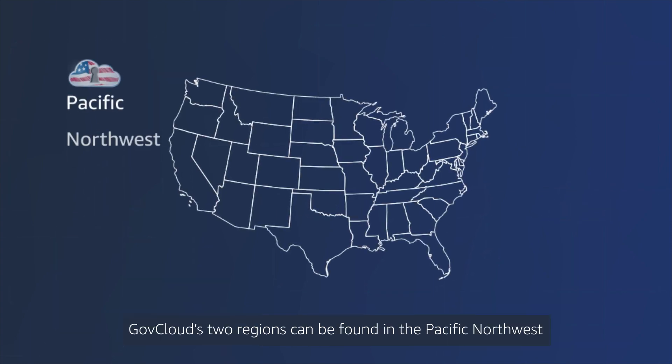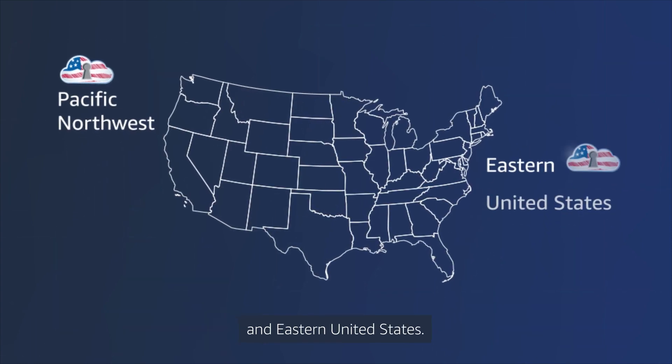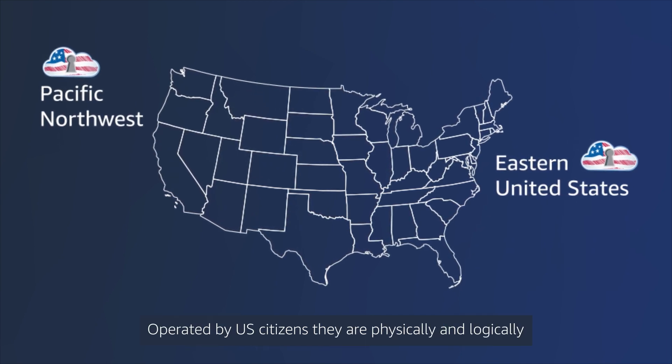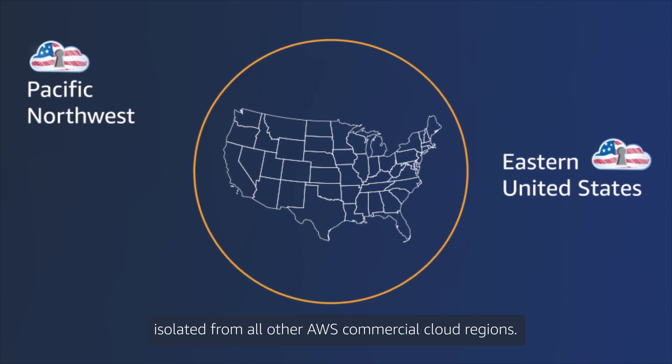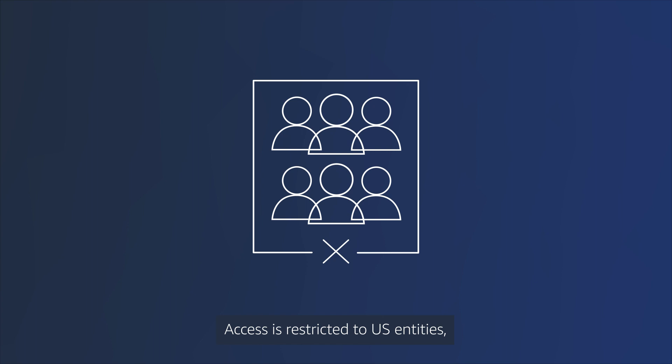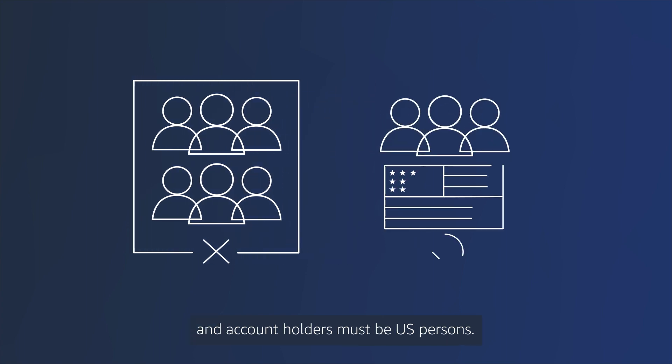GovCloud's two regions can be found in the Pacific Northwest and eastern United States. Operated by U.S. citizens, they are physically and logically isolated from all other AWS commercial cloud regions. Access is restricted to U.S. entities, and account holders must be U.S. persons.